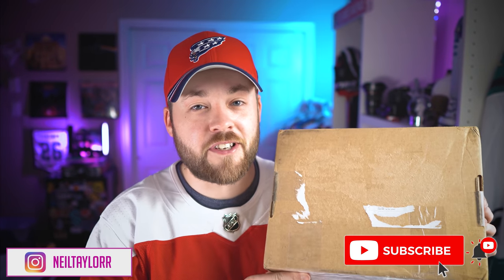Hey everybody, welcome to Post2Post, my name is Neil. Thank you so much for clicking on this video, and welcome to possibly the rarest Adidas jersey that you cannot get.